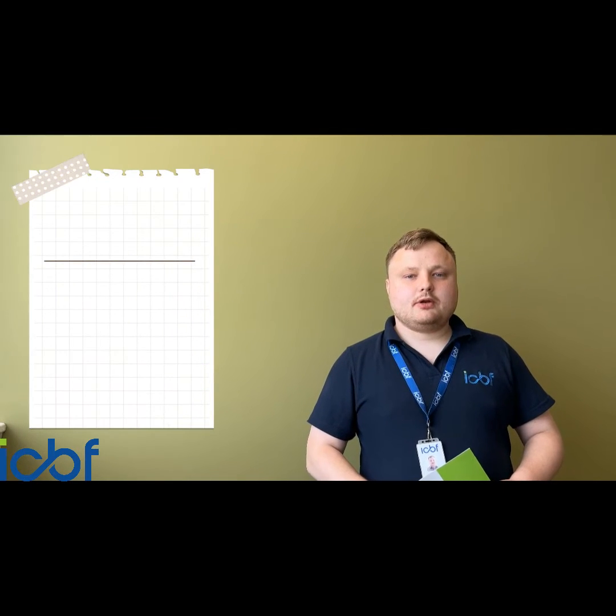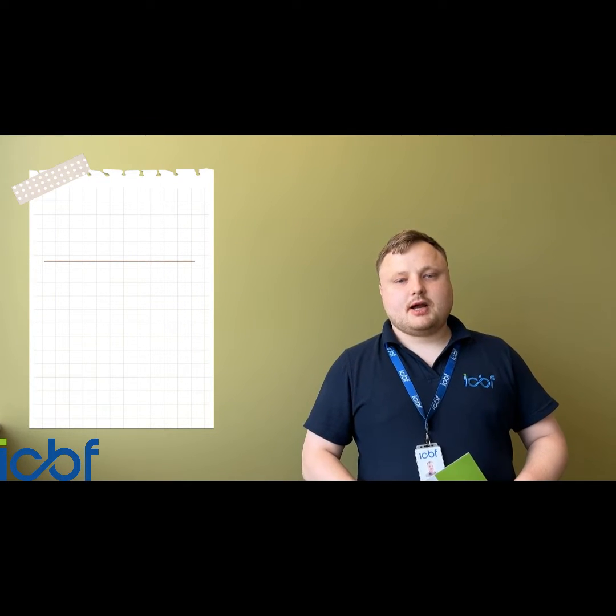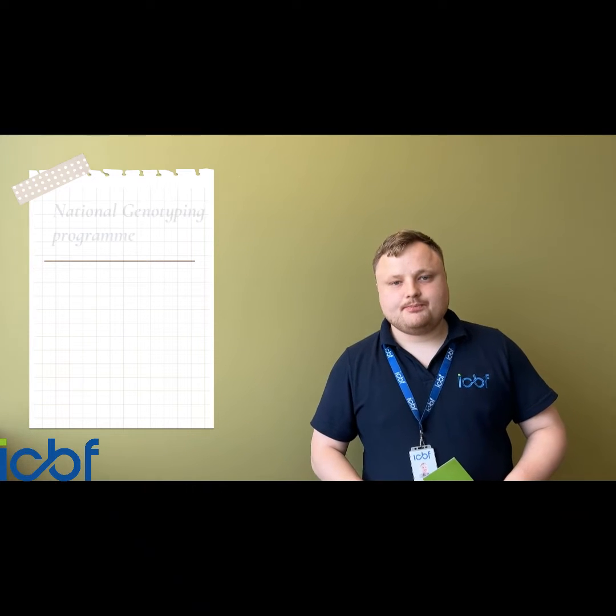Hi, my name is Mark Waters and I've been involved in the DNA Registration Programme since it started in 2018. We are very excited this year to be able to roll it out to a large number of herds as part of the National Genotyping Programme.